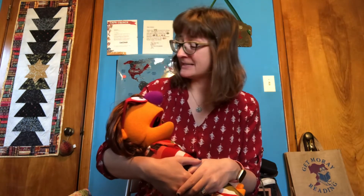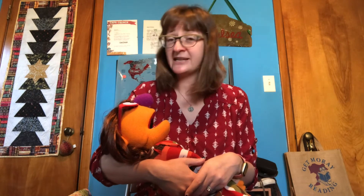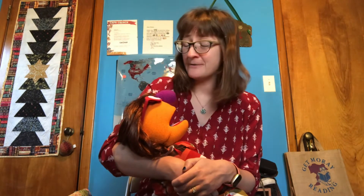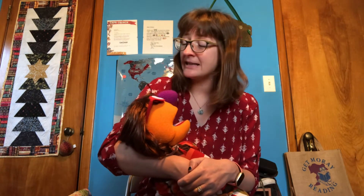Te amo, te amo. All day long I'll sing this little song for you. Te amo, te amo. Darling, I love you. [In French:] Je t'aime, je t'aime. All day long I'll sing this little song for you. Je t'aime, je t'aime. Darling, I love you. [In English:] I love you, I love you. All day long I'll sing this little song for you. I love you, I love you. Darling, I love you.